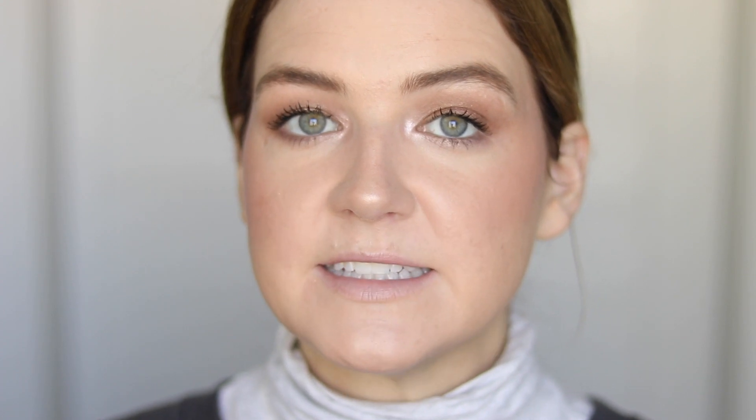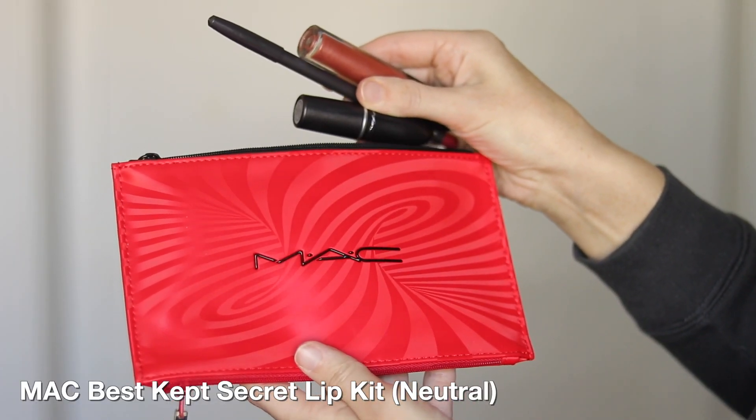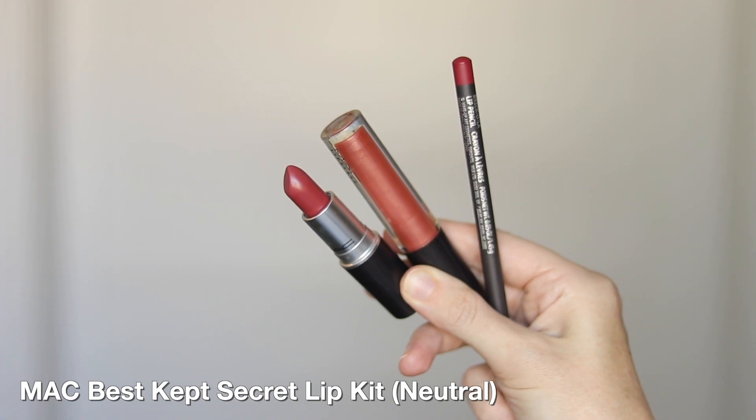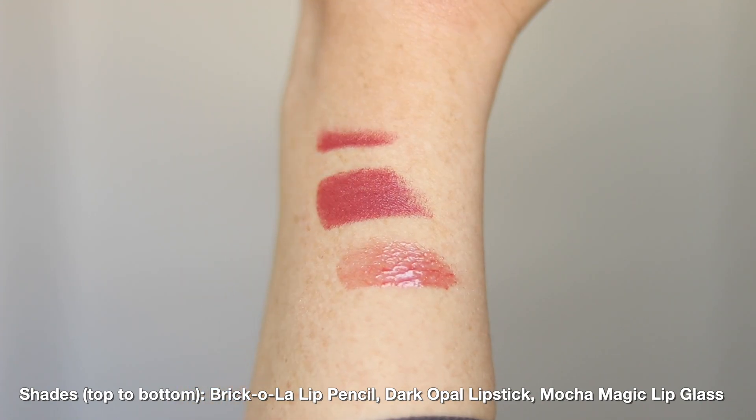I feel like we saved the best for last. This is definitely my favorite out of all of the holiday kits — it's the Best Kept Secret Neutral Lip Kit. This isn't like your typical nude neutral; it actually has a bit of a holiday flair to it. You're going to get the Lip Pencil in Brick-O-La, which is kind of like a really warm spice tone with a little bit of a red undertone to it. Dark Opal — same thing, kind of like that chestnut brown with a little bit of red going on. And then the Lip Gloss is called Mocha Magic and it's just me bottled up in a color. I absolutely think it is stunning, and the three together are beautiful.